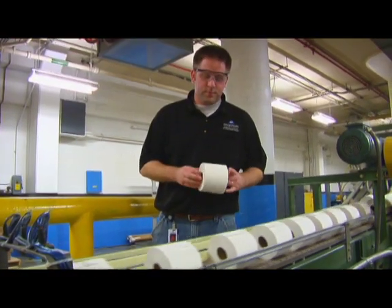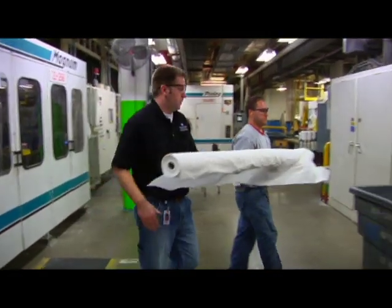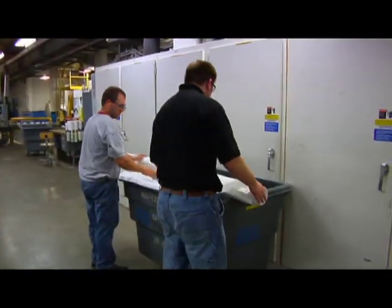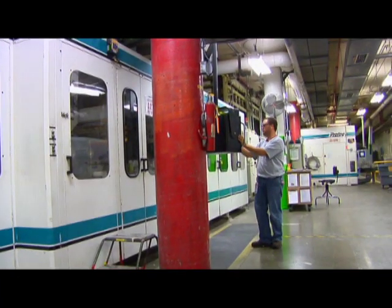I think it's a great place to work. In a manufacturing environment, it's really fast-paced. You never know what's going to come at you and things change a lot, so you have to be really flexible. And the fast pace makes for an interesting place to work.